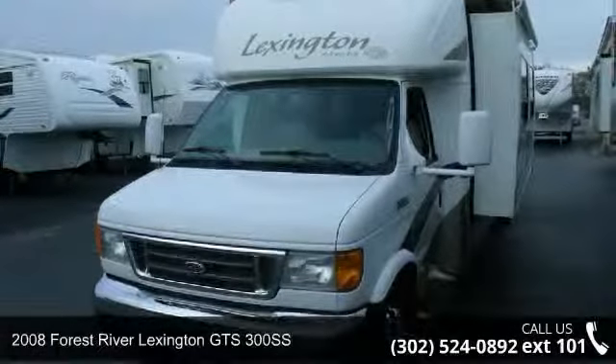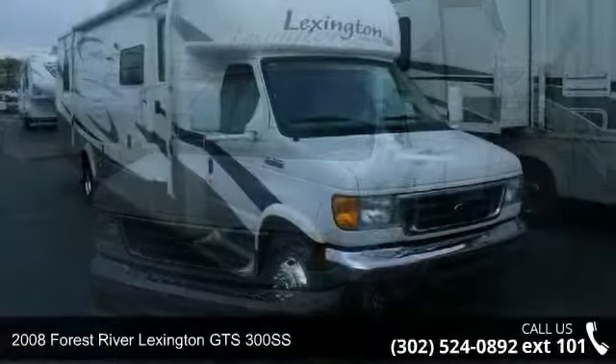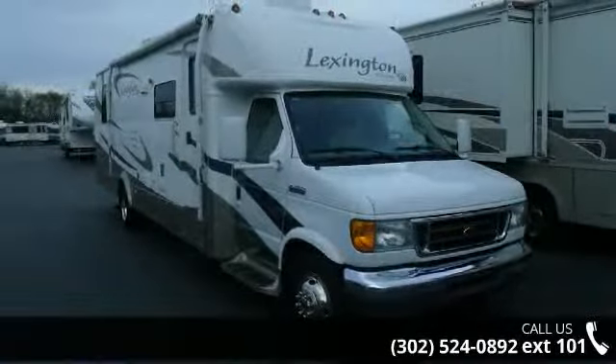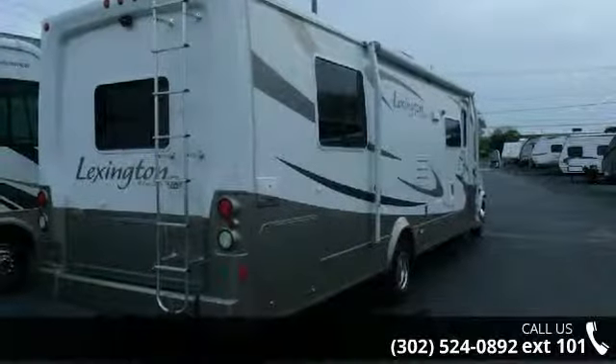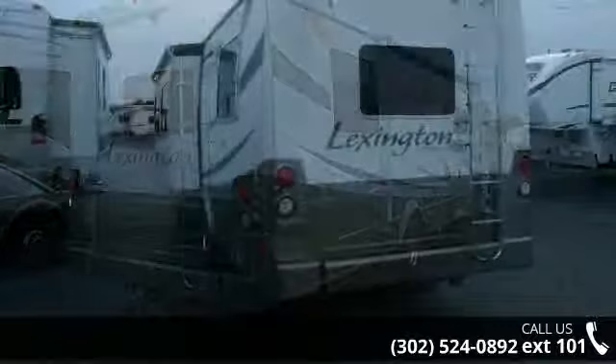Start planning your next trip in this 2008 Forest River Lexington. For those looking for a feature-packed motorhome, look no further. Here we have the standard for style, quality, and driver comfort in Class C gas RVs.